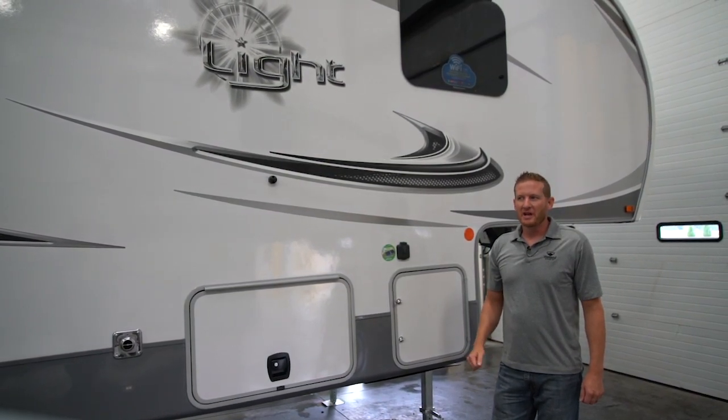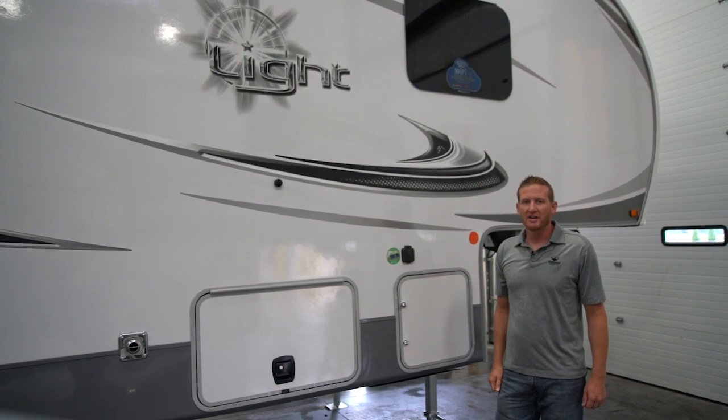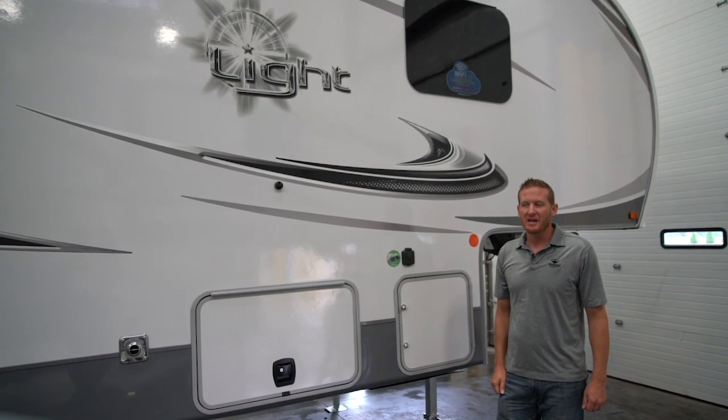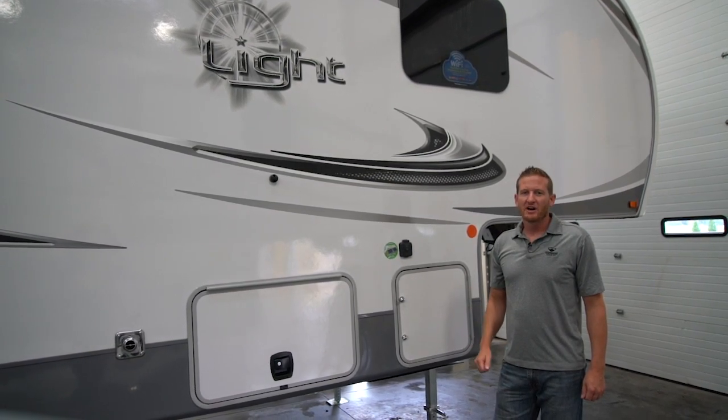Hey guys, Scott West here, product manager for Open Range. We're in the factory today and I want to take a minute and show you our newest light fifth wheel, our 335 MBH. It comes in just over 37 feet long, 9,500 pounds, about 1,500 on the hitch.